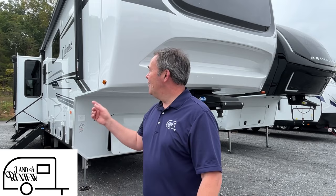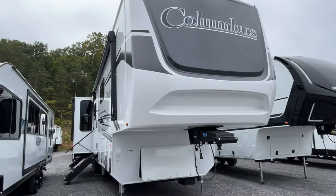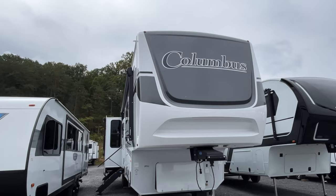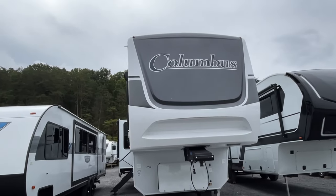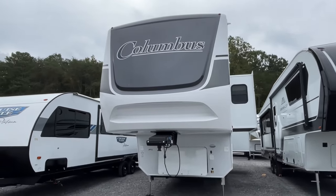Hey everybody, J and A Review, and we are on the road today at A&L RV Sales here in Sevierville, Tennessee. We'd like to say a special thanks to them for allowing us to be on their lot. We've got an awesome Columbus here — it's a 2024 Palomino Columbus, model number 384RK. The length on this Columbus is 42 feet 2 inches, the dry weight is 12,819 pounds, and the hitch weight is 2,600 pounds.